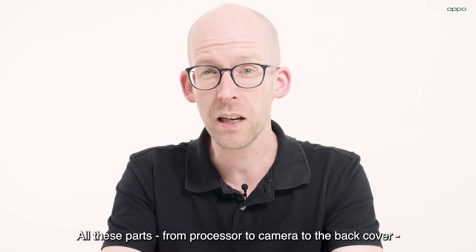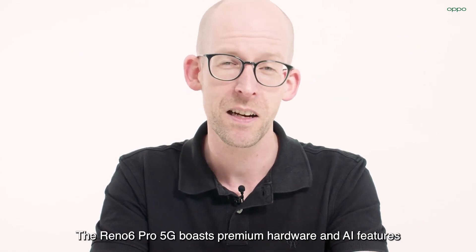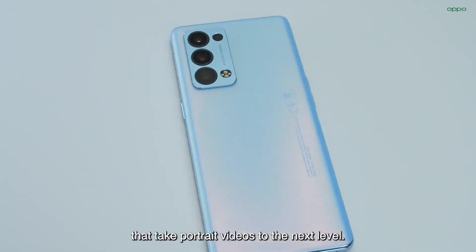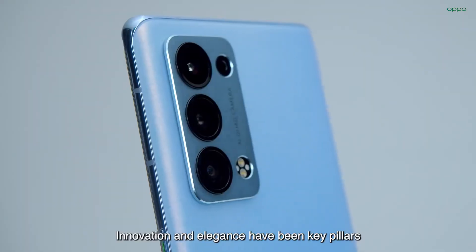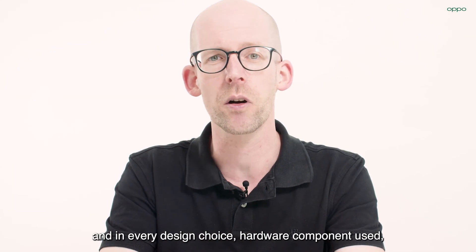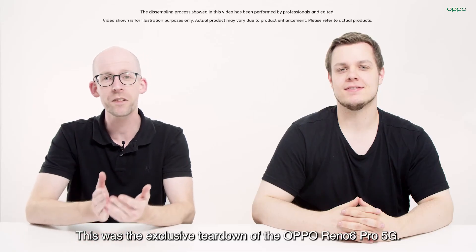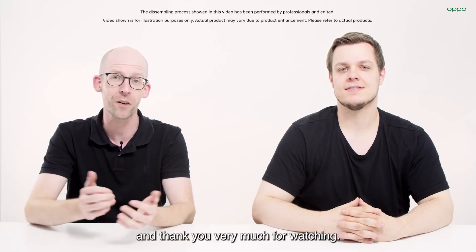All these parts, from processor to camera to back cover, come together to build something truly great. The Reno6 Pro 5G boasts premium hardware and AI features that take portrait videos to the next level. Innovation and elegance have been key pillars for the creation of all our devices. We imbue these values at every step of the process and in every design choice, hardware component use and feature included, resulting in one-of-a-kind user experiences. This was the exclusive teardown of the Oppo Reno6 Pro 5G. We hope you've enjoyed it as much as we did, and thank you very much for watching.